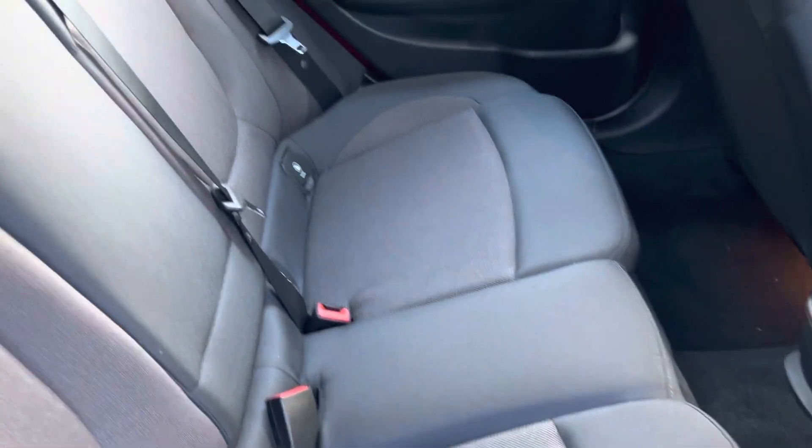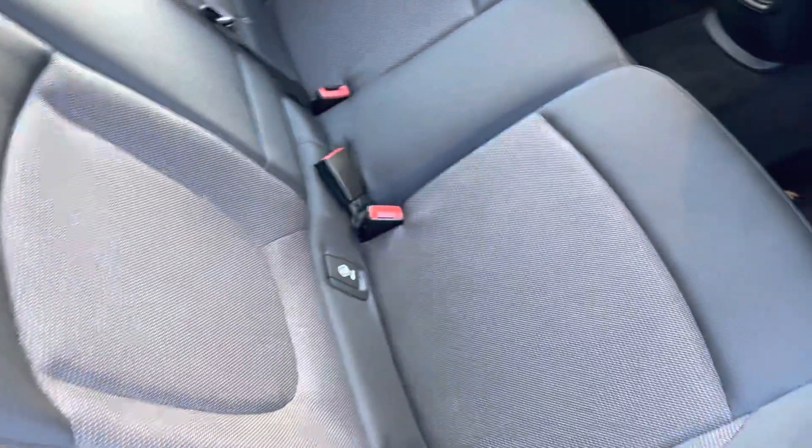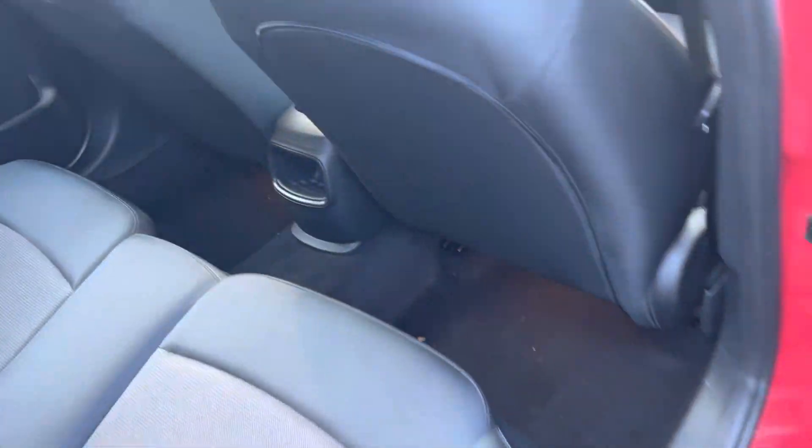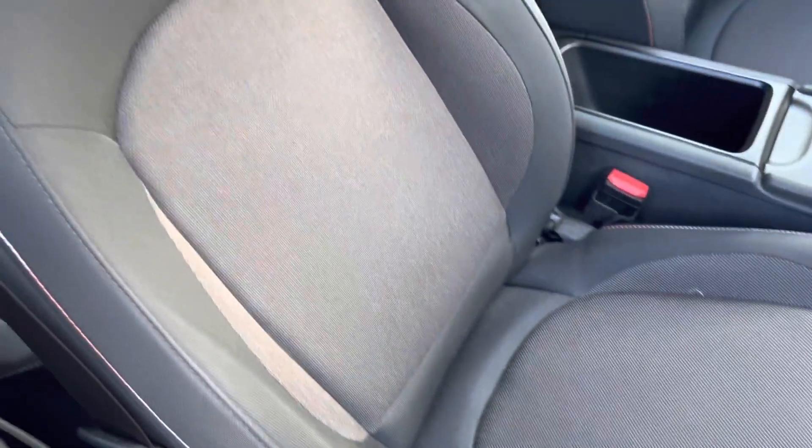Into the interior — the full upholstery is again well looked after and maintained, with no splits, tears, marks or stains on the seats. In the front it's the same story, again really well looked after.